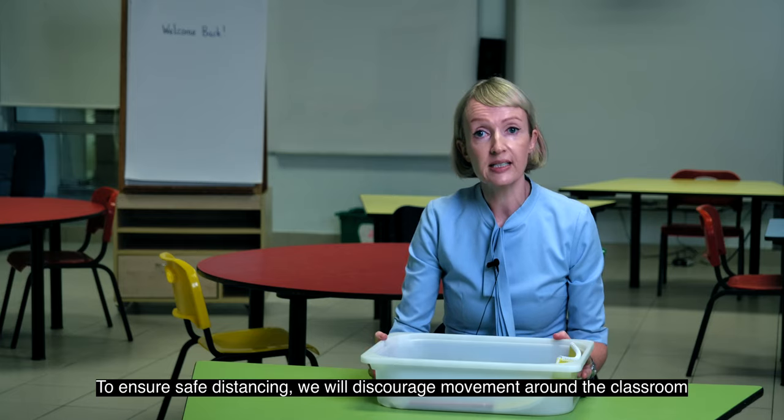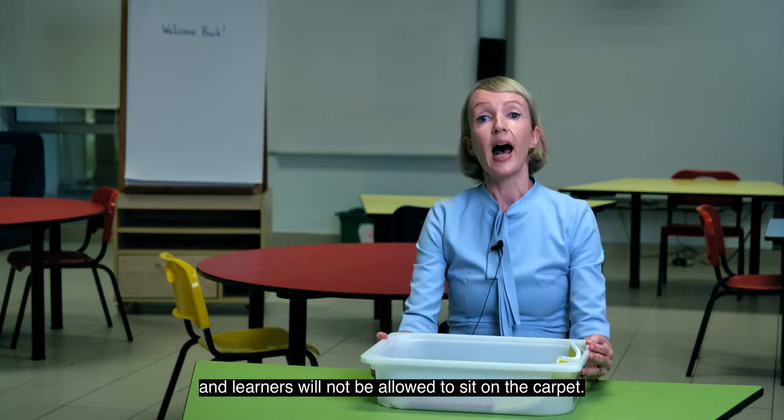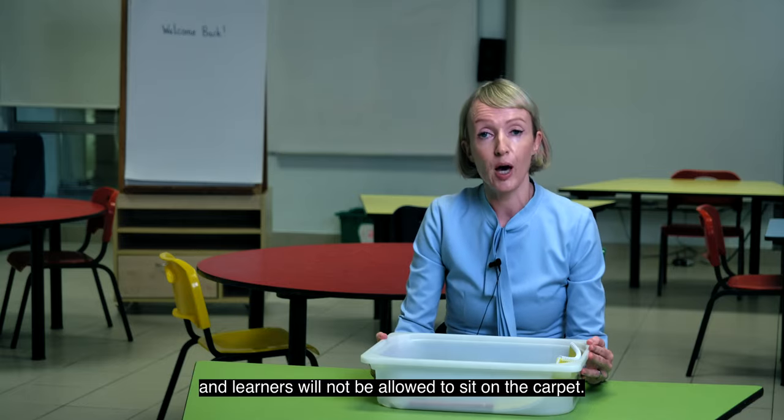To ensure safe distancing, we will discourage movement around the classroom and learners will not be allowed to sit on the carpet.